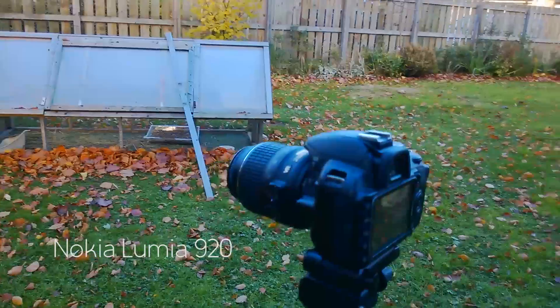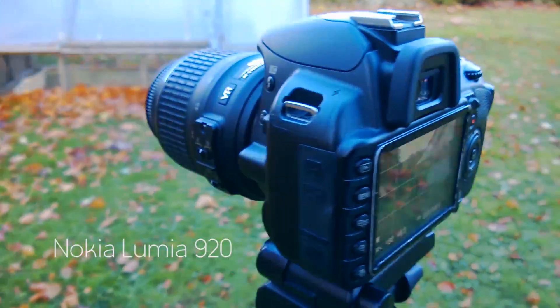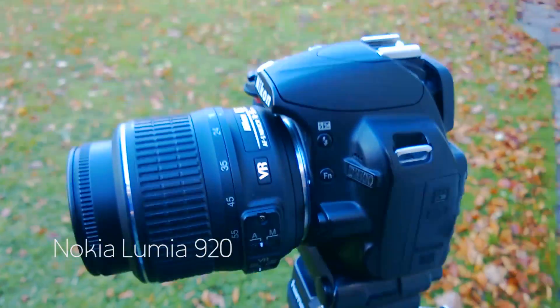I've got my Nikon DSLR on my tripod and I'm going to give you a comparison of the Nikon and the Lumia, which I'm using to film this in like an autumn setting — lots of leaves on the ground and the bright sky behind. Here's the Nikon D3100, and to keep it a fair test I'm using the kit lens because it's widest at 18 millimeters.